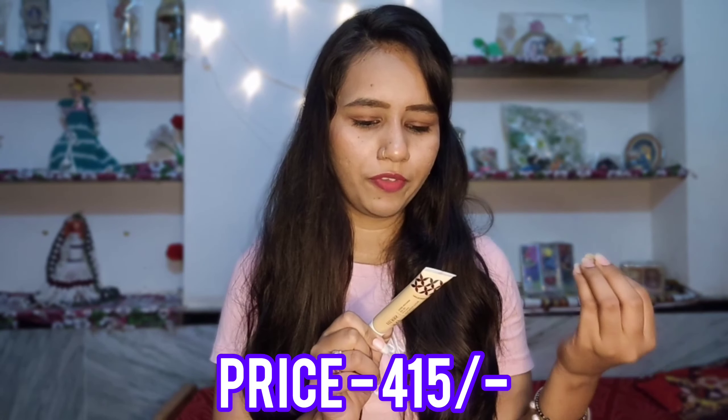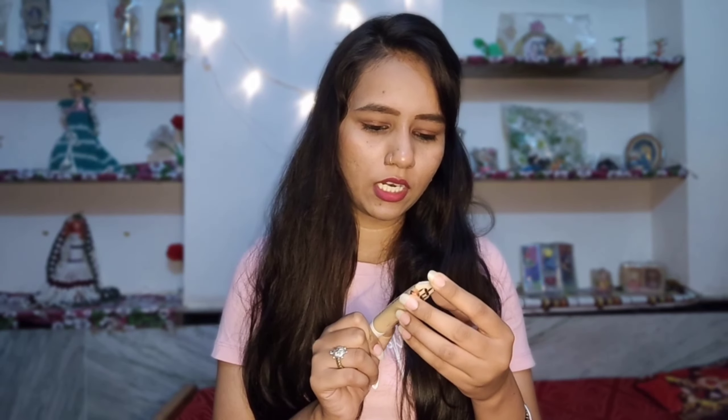Second product hai Just Hub ki Glowy Serum Foundation jo ki aata hai SPF 30 plus ke saath. Isko open karte hain - aata hai ek tube packaging ke andar aur mera shade hai zero two. Travel ke liye bhi ise achhe se use kar sakte hain. This is also vegan, 100% herb active and cruelty free, and 360 degree beauty. Kaafi compact packaging hai aur I think meri face ki shade ko aram se match kar jayegi. Just Hub ke lipstick aur foundation serum - ye dono internet pe bahut viral hain. Now let's open our next package.